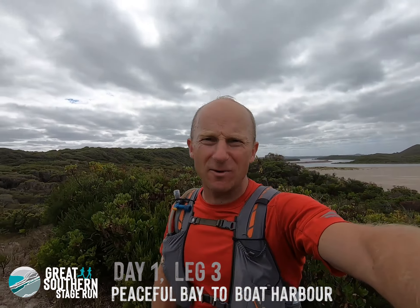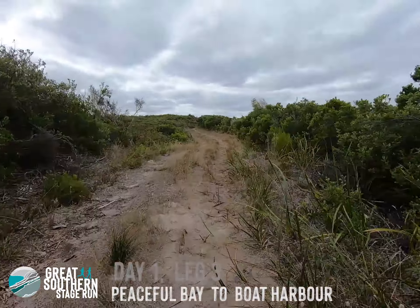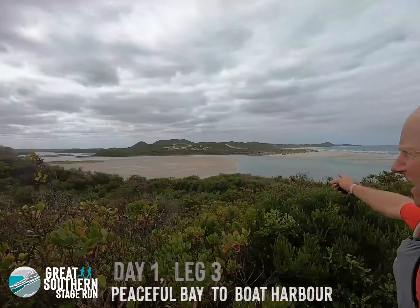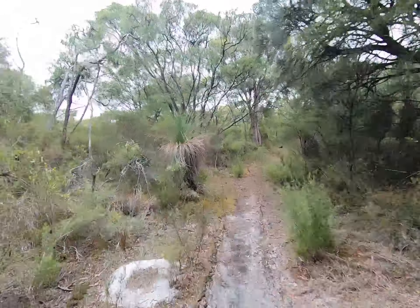Day one, leg three. We start off from Peaceful Bay, going through the hinterland on that four-wheel drive track, and we pop out at the mouth of the inlet — great views. We're heading inland to find a river crossing, nice to get on the track and underway.